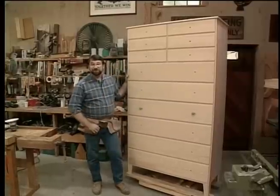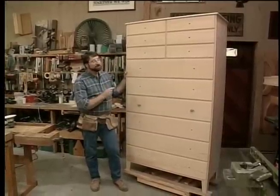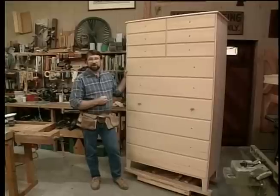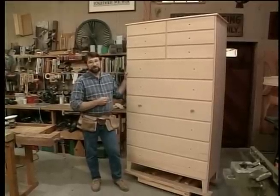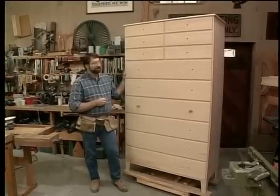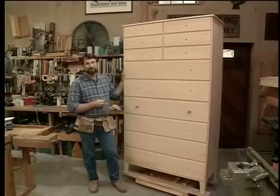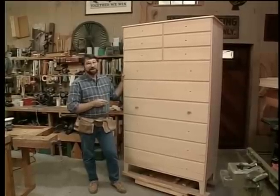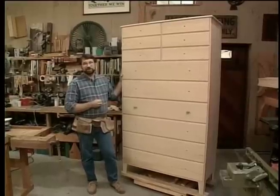Now, in the interim since we looked at that antique chest out at the Hancock Shaker Village, another tall chest just like it was auctioned at the Fruitlands Museum in Harvard, Massachusetts, and a dealer bought it for over $160,000. I'm sure the Shaker that built that chest rolled over in his grave when he heard that price. But with that in mind, I needed no further inspiration to get started on ours, and it was a lot of fun to build.